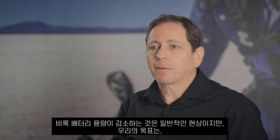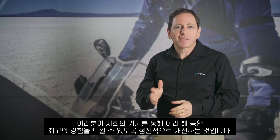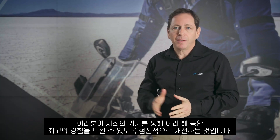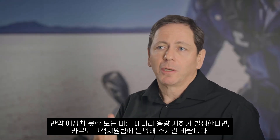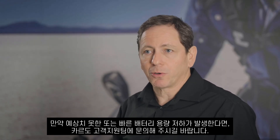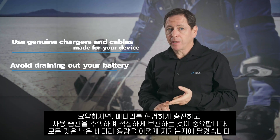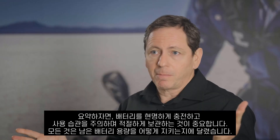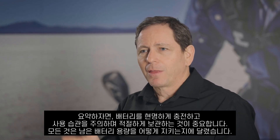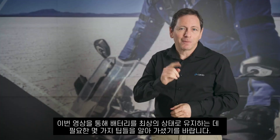Although it's typical for your battery capacity to decrease gradually, our goal is that you will enjoy the best experience with our products for many years to come. Should you experience any unexpected or rapid battery degradation, please reach out to our customer support. To sum it up: charge your battery smartly, be mindful of your usage habits, and store it right — it's all about preserving that power. Thanks for tuning in. Hope you've learned a thing or two about keeping your battery in top-notch condition. Take care and ride safe.